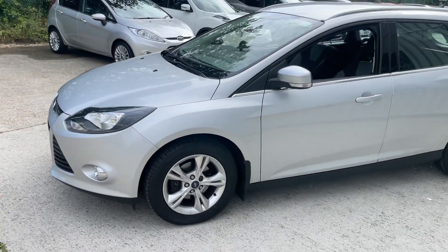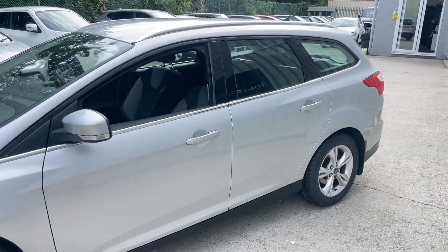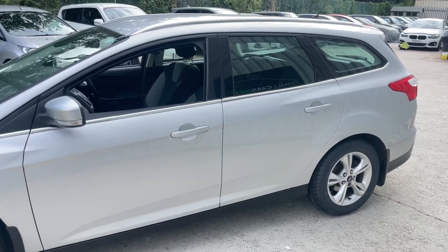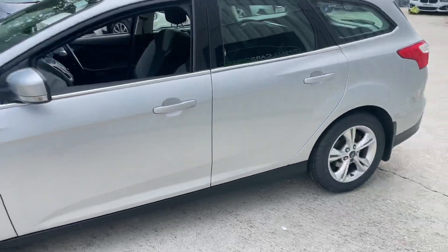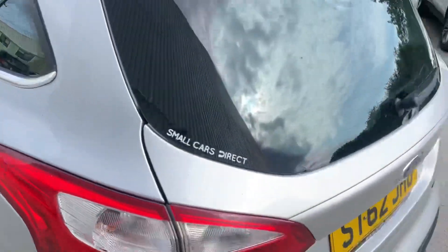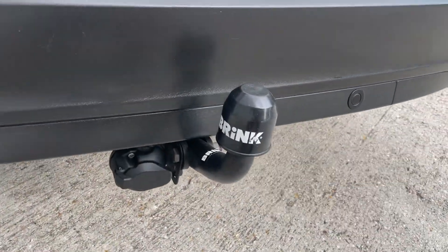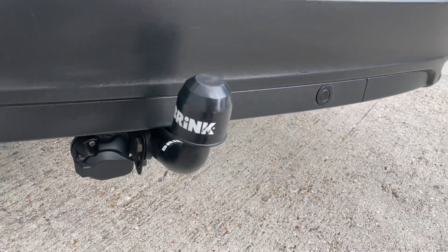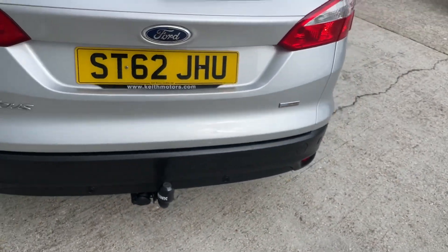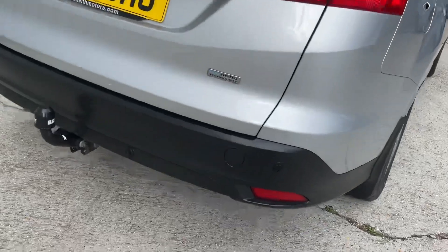Thanks to the keen turbo engine, road tax is a very low £35 a year — so really affordable overall. This estate vehicle is great if you like carting things around, you've got lots of outdoor hobbies and interests, or maybe you've just got a family with a need for space. It does come with a tow bar which appears to have electrics with it too, but we haven't had the tow bar nor the electric system tested. Rear parking sensors are fitted as well.